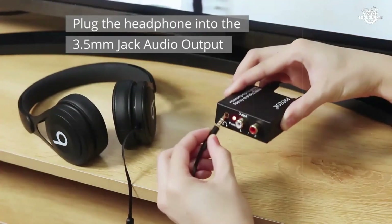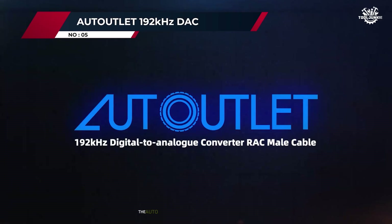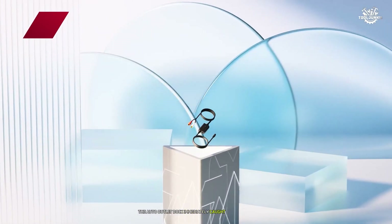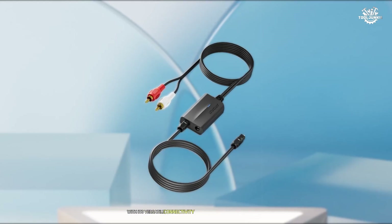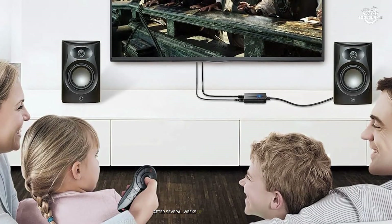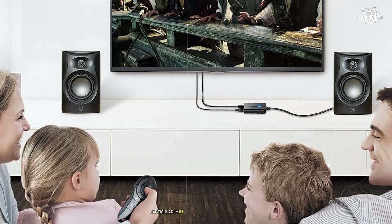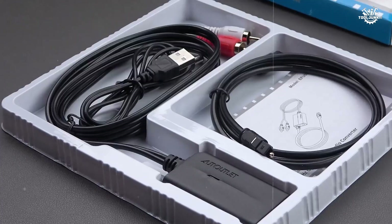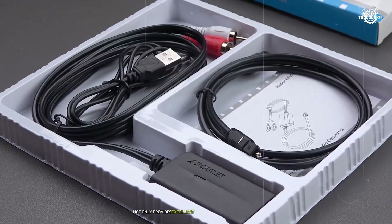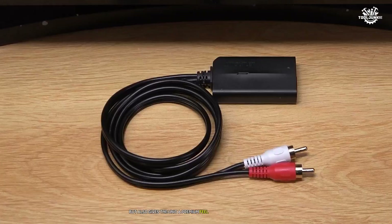Number 5: Auto Outlet 192kHz DAC. The Auto Outlet DAC immediately caught my attention with its versatile connectivity options and robust construction. After several weeks of intensive testing, I discovered this device excels particularly in home entertainment setups. The metal housing not only provides excellent shielding against interference but also gives the unit a premium feel that belies its price point.